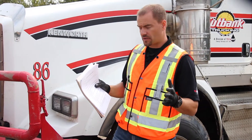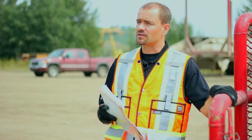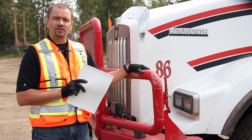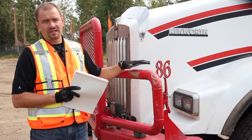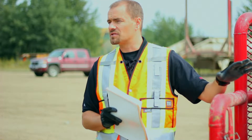A key point with the trip inspection is safely setting up the truck and trailer. What we're going to do is dynamite the brakes on the truck, dynamite the brakes on the trailer, chalk your tires, place the transmission in low gear and remove the keys. Remember the trip inspection is going to take you about 20 to 30 minutes to do the inspection on the truck and finish the paperwork.